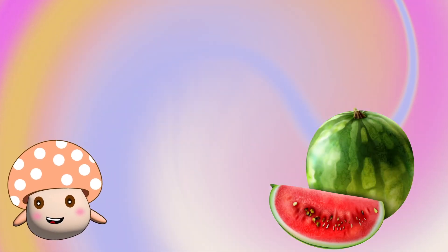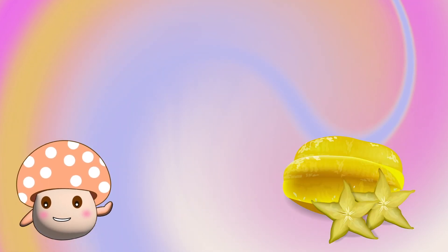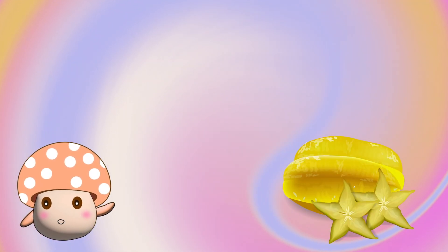Round and big. Green and red. It's a watermelon. That's a strawberry. It's yellow and seems like a star. It's a star fruit.